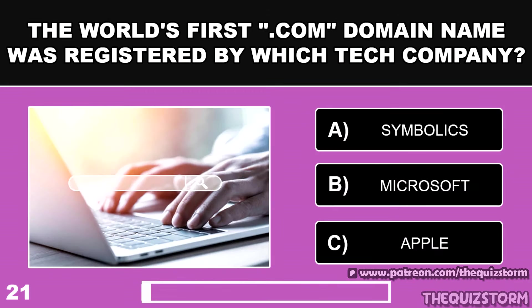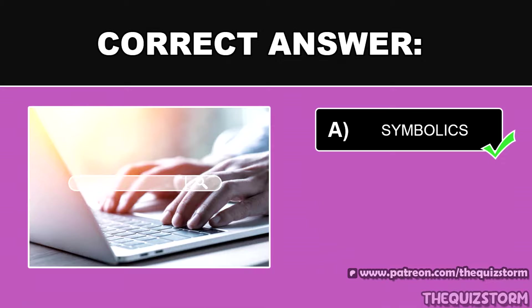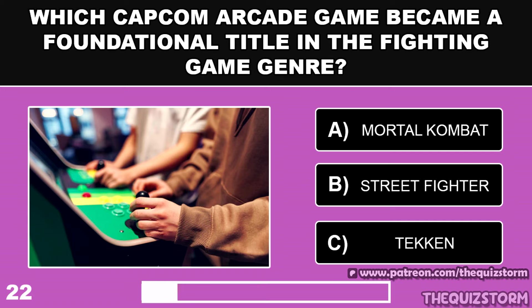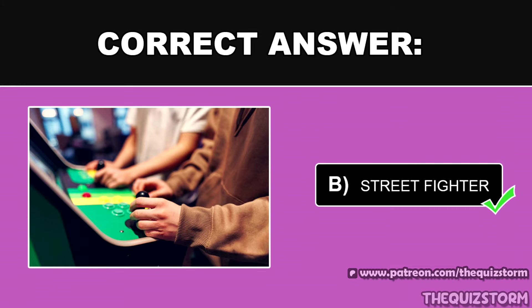The world's first .com domain name was registered by which tech company? Which Capcom arcade game became a foundational title in the fighting game genre? And the answer is Street Fighter.